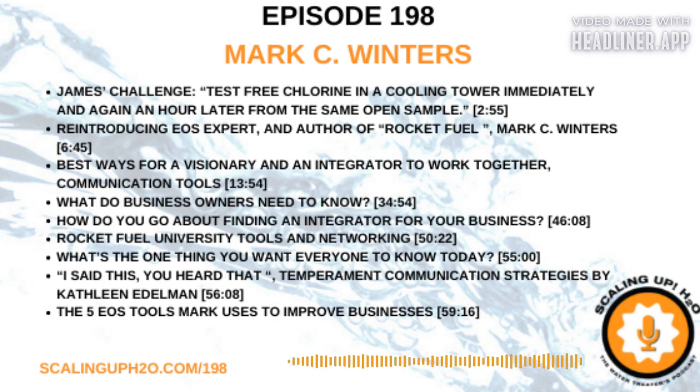My lab partner today is returning guest and author of Rocket Fuel, Mark C. Winters. I had such a great time last time you came on — that was three years ago, time flies. I was trying to get you on the schedule for a while. I'm so excited for part two of this interview. Episode 38 was when you were on, so we were just getting started back then. A lot has happened since then, and I think that's going to give us a lot of road to travel in this interview.